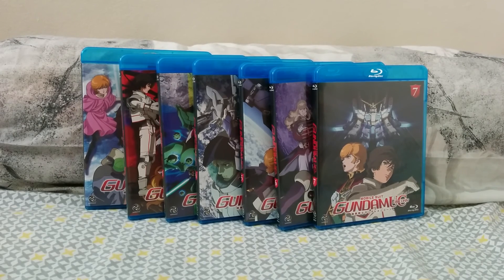Taiwan, Singapore, and other parts of the world will have their own import set, but it's the same set that the Japanese fans are getting.